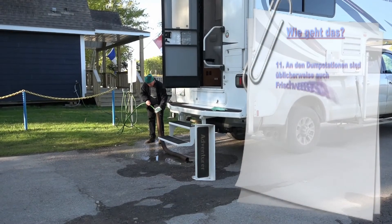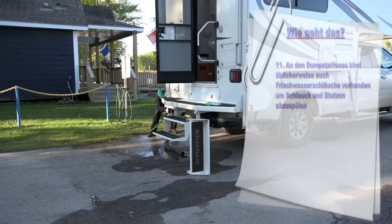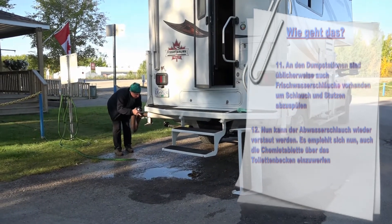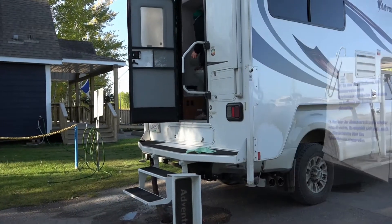An den Dump Stations sind üblicherweise auch Frischwasserschläuche vorhanden, um Schlauch und Stutzen abzuspülen. Danach kann der Abwasserschlauch wieder verstaut werden. Es empfiehlt sich nun, auch die Chemietablette über das Toilettenbecken einzuwerfen.